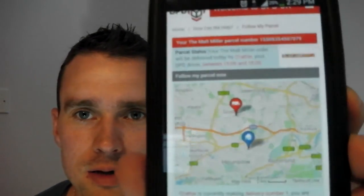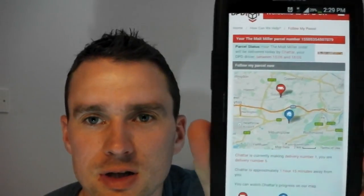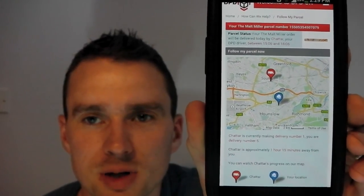After that, you get a link in that text and you click it, and it takes you to a DPD little web page. You can do this on your computer or your phone. It brings you to a page which will look like this — it's basically a little map. On my one it says the order is going to be delivered today by a driver — that's the actual delivery driver's name — between 15:06 and 16:06. You can see on there that he's currently making delivery number one out of five, so on this particular run he's got five drops to make and he's approximately an hour and fifteen minutes away.